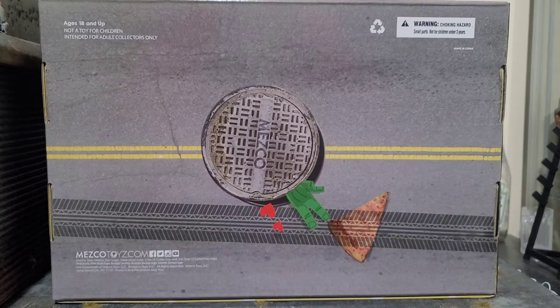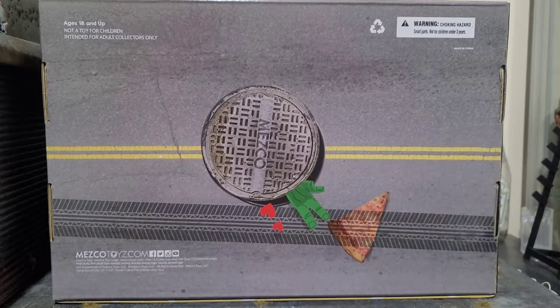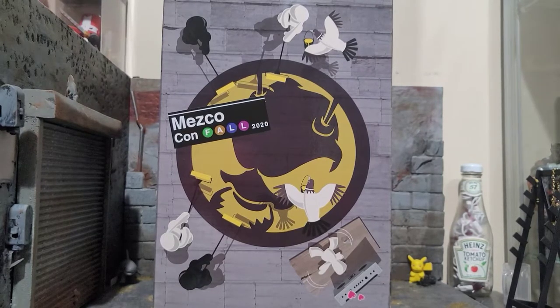The bottom of the box is a road with a sewer manhole cover that says Mezco, with a turtle hand coming out reaching for the pizza that just got run over. Some people were thinking we'd get Mezco Teenage Mutant Ninja Turtles, but Mez debunked that during his interview. On the top of the box, we got Mezits painting the Mezco logo on the roof with pigeons flying around, Boom Boom, and one of the Mezits breakdancing, with the MezCon Fall 2020 sticker on top.